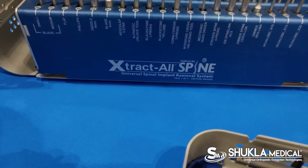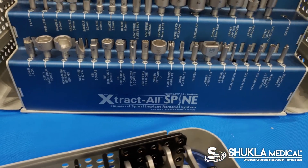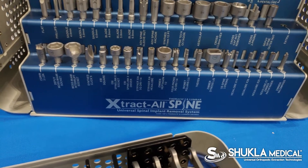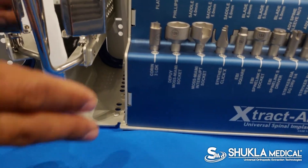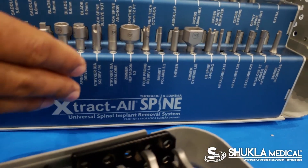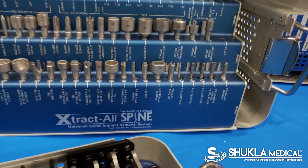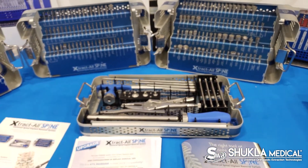We have a cervical set and we also have a thoracic lumbar set. Beyond that, we also include 40 proprietary drivers. You can see here: Korn, Depew, Moss Miami, Synthes, EBI — which is now Biomed and Zimmer — Stryker, and multiple different names. Over 40 different drivers specifically covering the proprietary shapes that these companies offer.